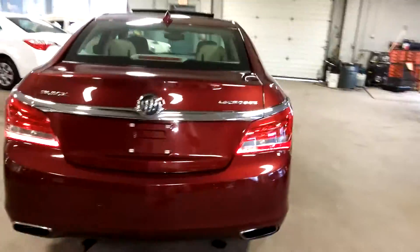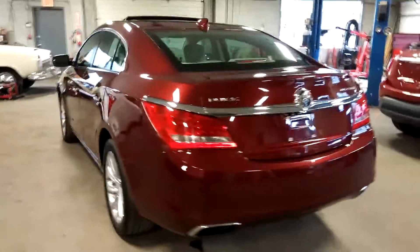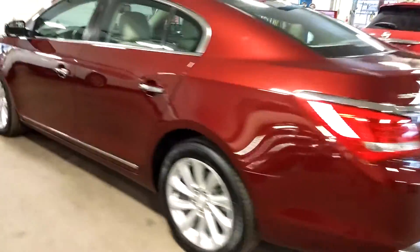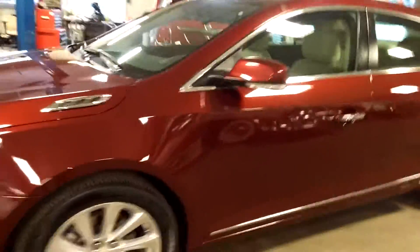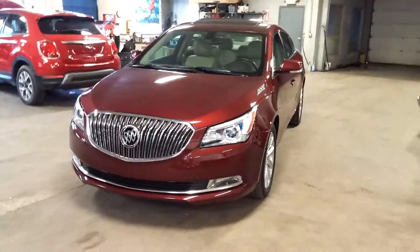Leather, only 24,000 miles, dual sunroof, heated seats, premium sound system, steering wheel controls, fog lights, alloy wheels — super, super nice. And best of all, minimum damage around the body. Let's go real quick.